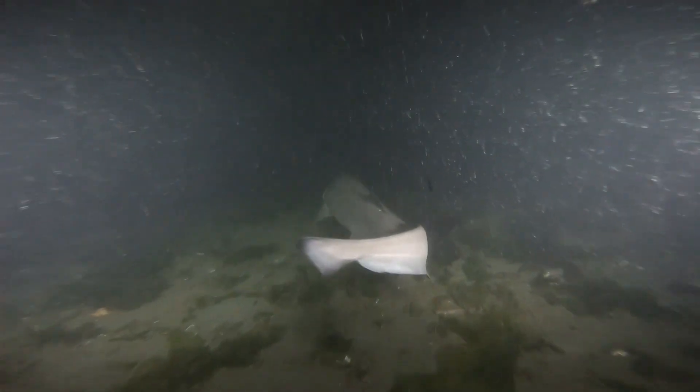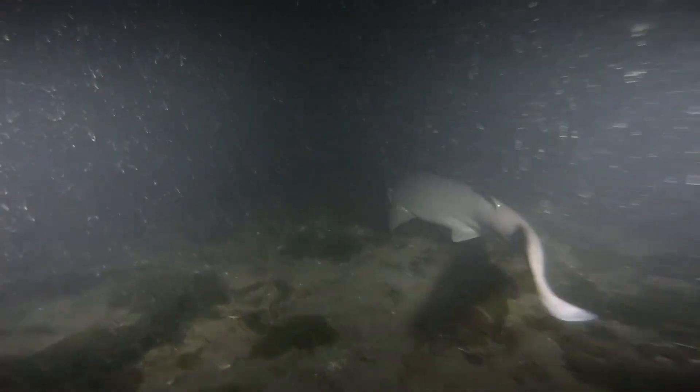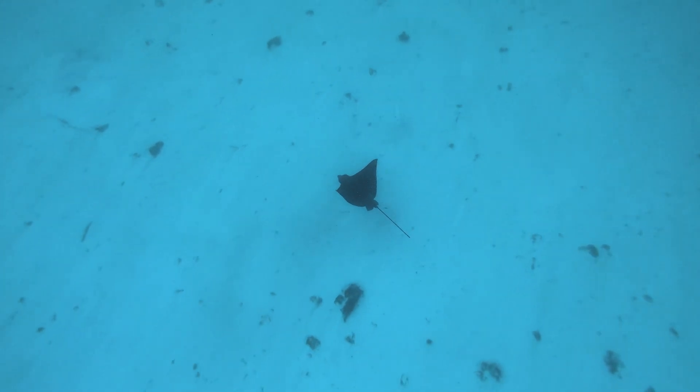Cow sharks are nocturnal predators — they hunt at night. Not only do they eat squid, crabs, and other bite-sized meals, these sharks also consume dolphin fish, billfish, rays, and other sharks.